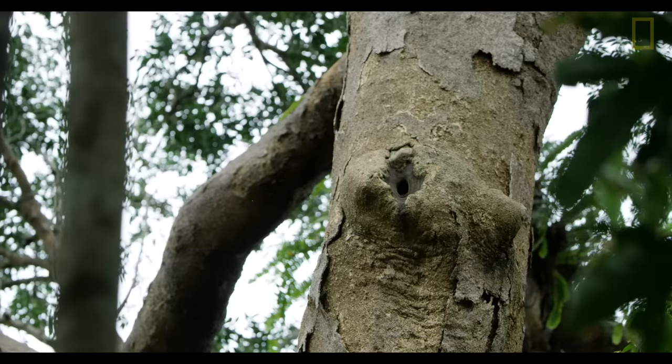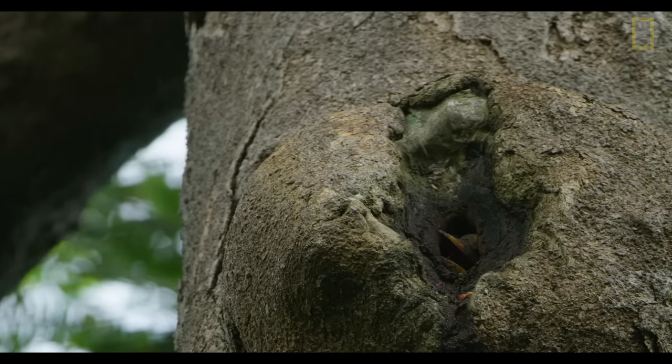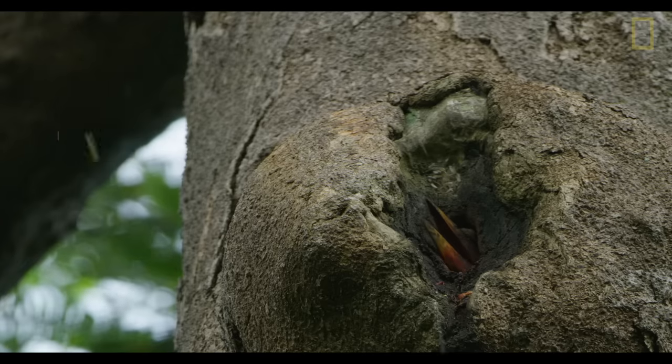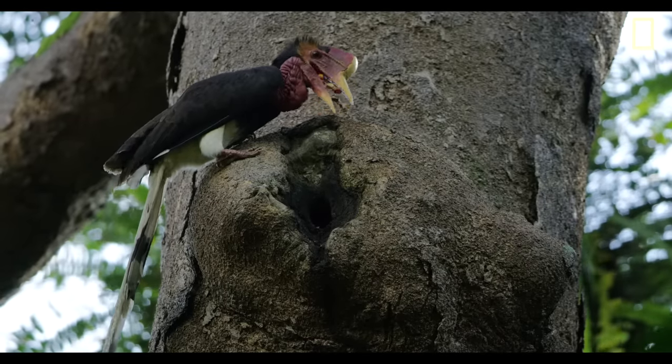Sometimes, depending on when the male is hunted, if he's killed at a critical time when the female is inside the nest with a chick — and maybe she's molting so she can't fly, can't escape — killing a male might result in the female and the baby also losing their lives.